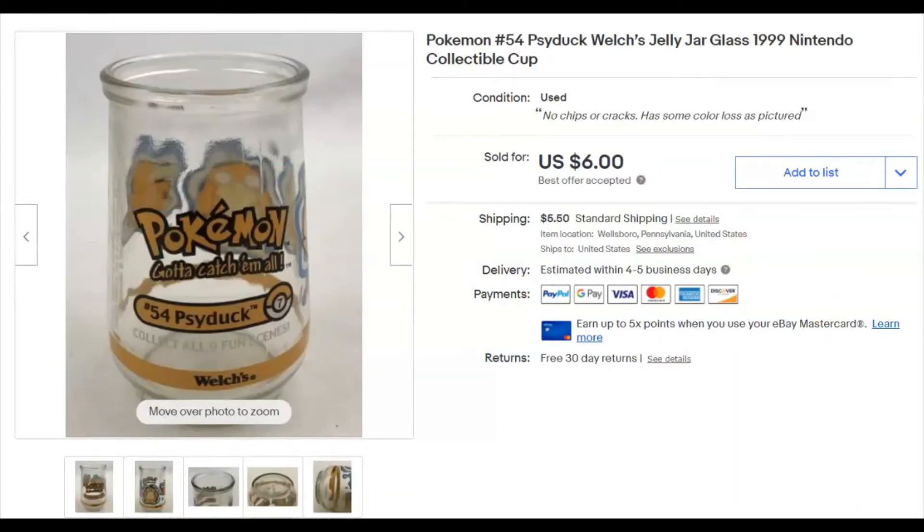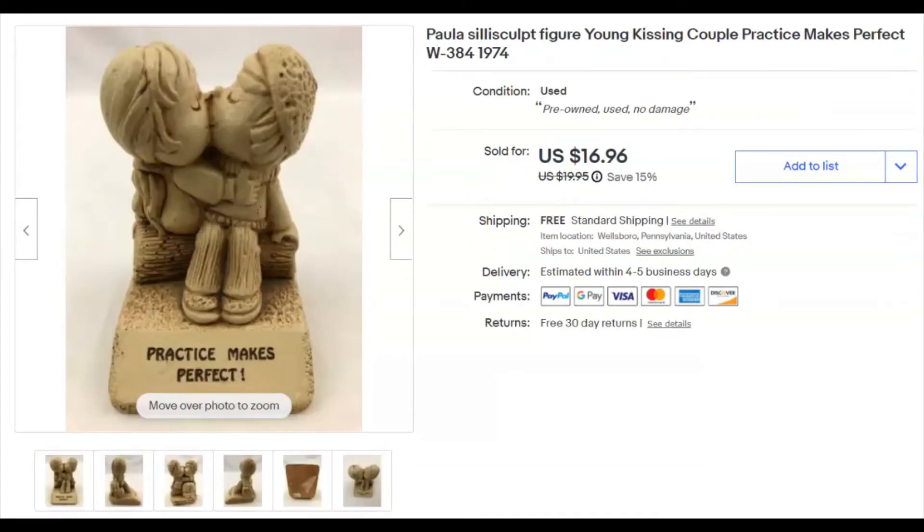A Pokémon Psyduck figure — 25 cents — listed April 10th, sold April 27th for $6 plus shipping. Next, a little silly sculpture — 'Practice Makes Perfect.' I don't really pick these up but got it in a lot for 35 cents. Listed November 5th 2018, sold April 27th for $17 with free shipping — they're super lightweight.